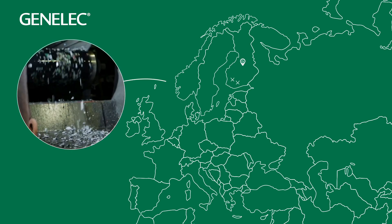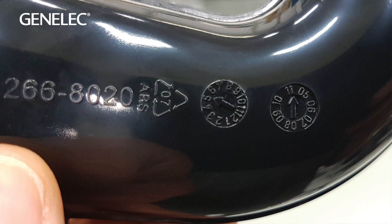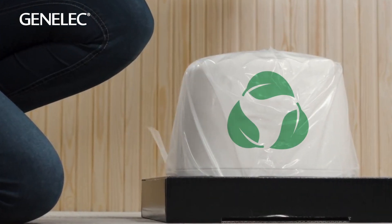Almost all our metal is Swedish supplied. We mark up plastic components for future recycling and use biodegradable plastic packaging.